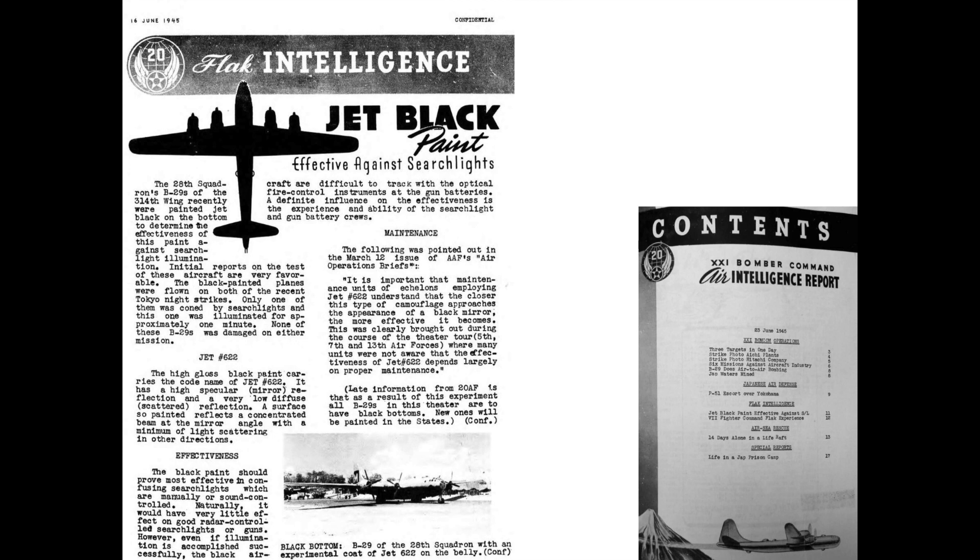In summary, the glossy black coat makes the bombers extremely difficult for searchlight operators to pick up and track. If you've enjoyed this video, please consider liking, commenting, or subscribing to the channel World War II U.S. Bombers.